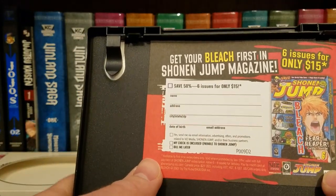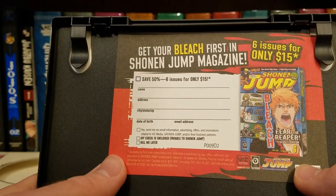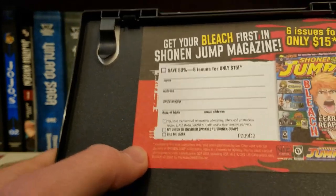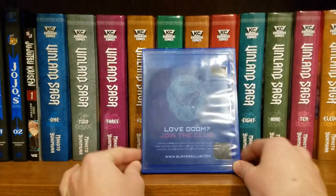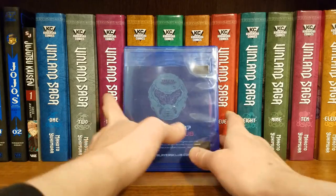Inside there's an insert: 'Get your Bleach first in Shonen Jump Magazine — six issues for only fifteen dollars.' And here's another one — got Doom 2016 for PS4.